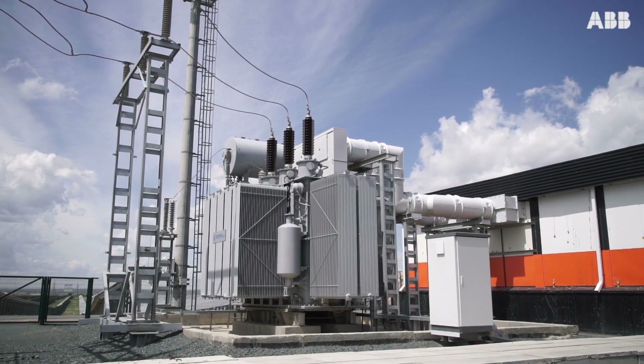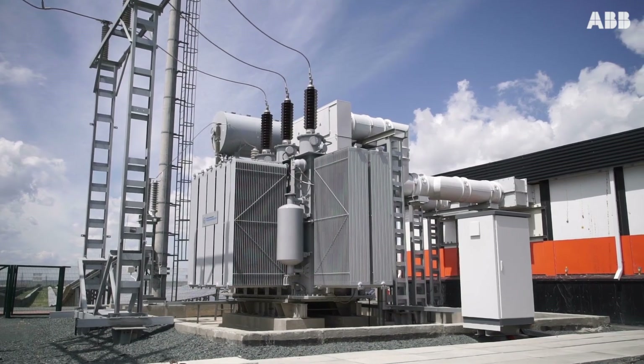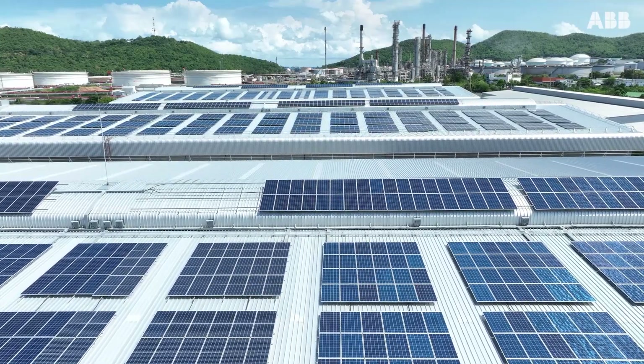What we see is that 70% of the costs associated with the production of green hydrogen are related to electricity itself, which is required to power the electrolyzers. This means we need to manage those costs to optimize the production processes.